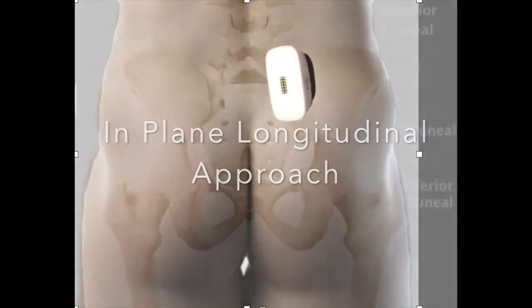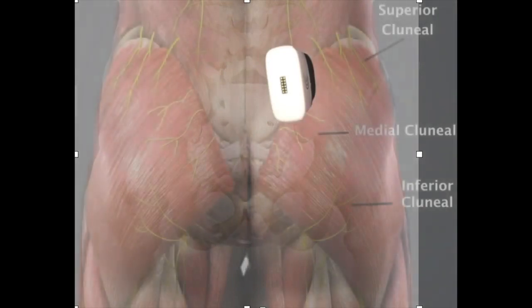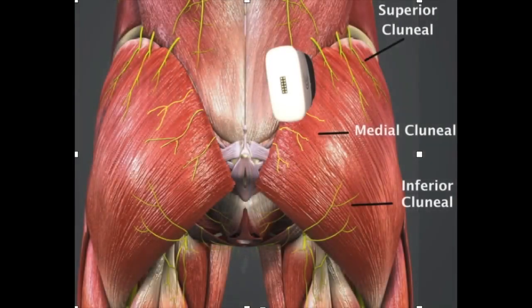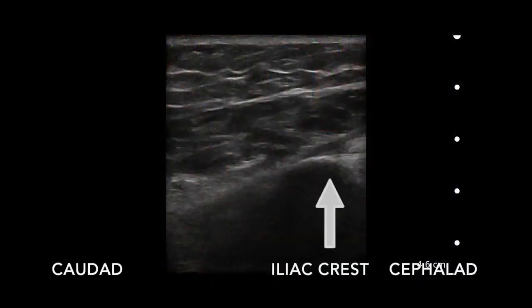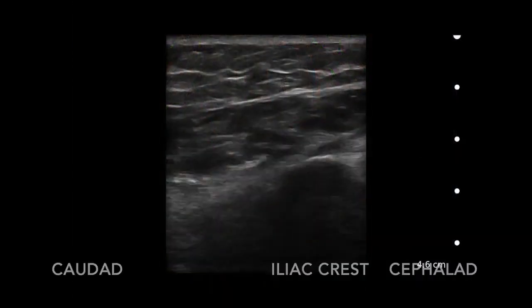The osteocomponent of this tunnel is the rim of the iliac crest, and the fibrous component is the tough thoracolumbar fascia. That is the medial branch of the superior clunial nerve.